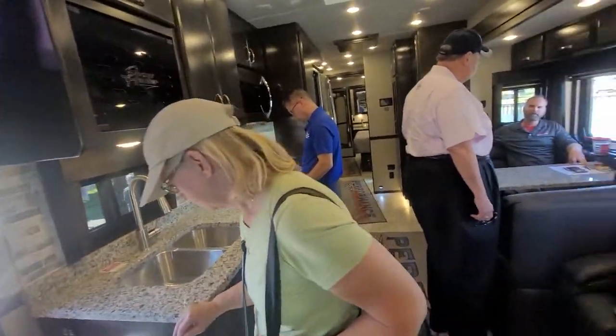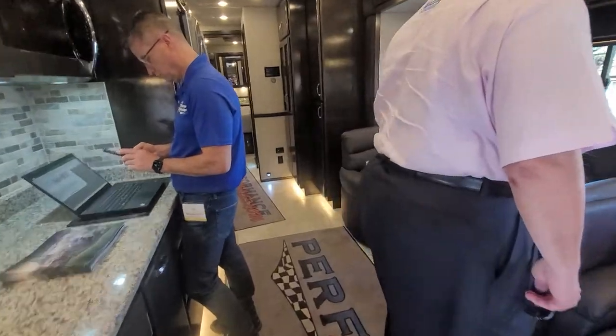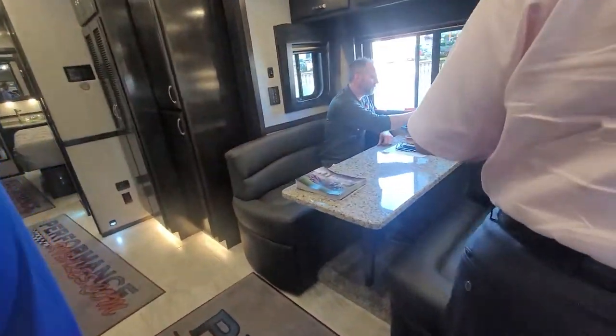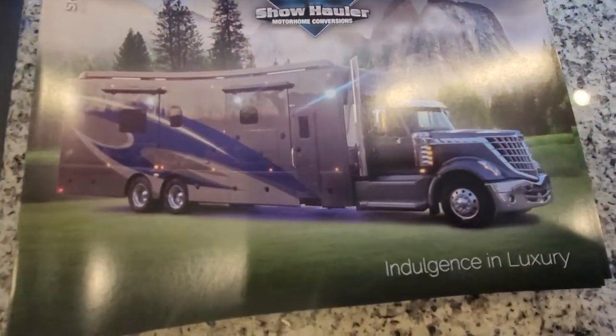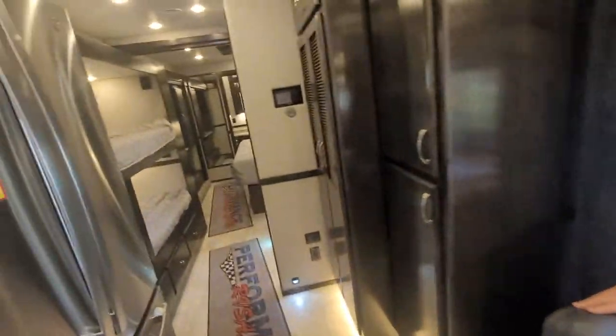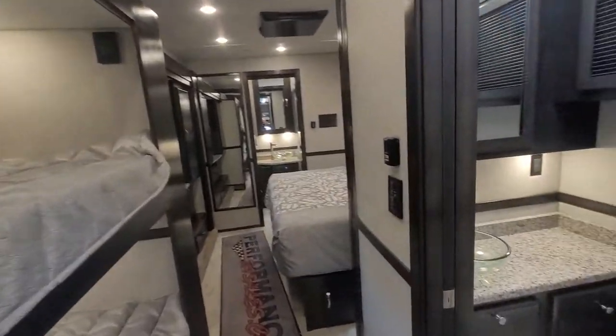It's got bunk beds up at the top right here, a big-screen TV, solid-surface countertops, a leather dinette — look at that, wow! They have all kinds of different models, and if you want to get a bigger one, they have that too. Look at those bunk beds — beautiful.